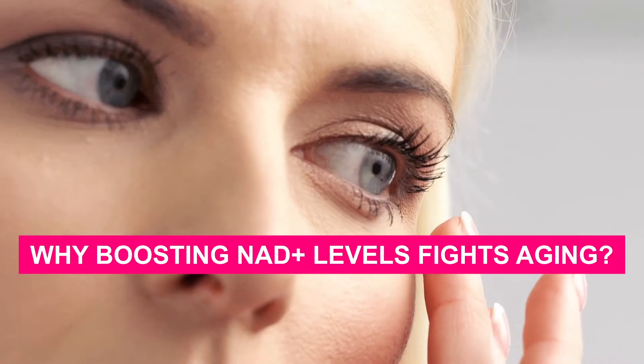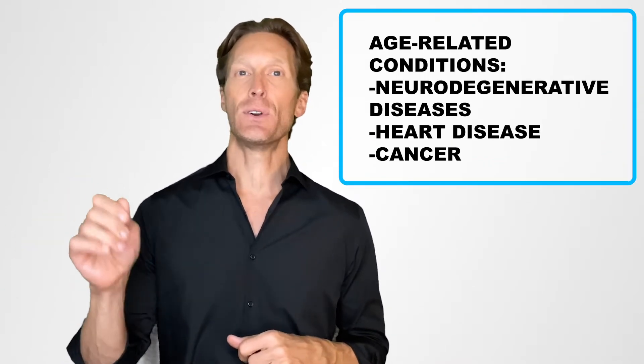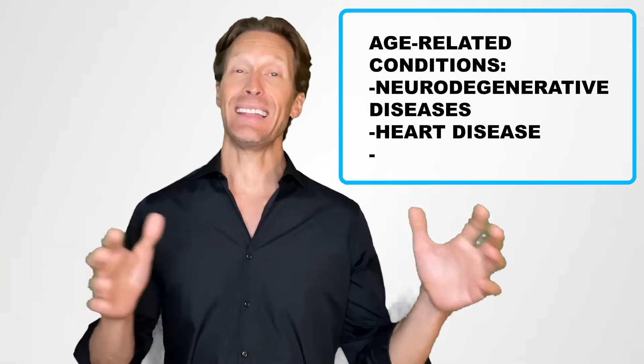Now, you must be wondering why boosting your NAD+ levels is crucial to fight aging. NAD+ coenzyme declines dramatically as we age, and this is the problem. Indeed, scientists demonstrated that this NAD+ decline is a major contributor to aging. And even more than that, they think that lower NAD+ levels could lead to age-related conditions like neurodegenerative diseases, heart disease, and cancer. It's why famous scientists such as Dr. Sinclair from Harvard University claim that boosting your NAD+ levels could be the key to dramatically slow down aging and fight off age-related diseases.